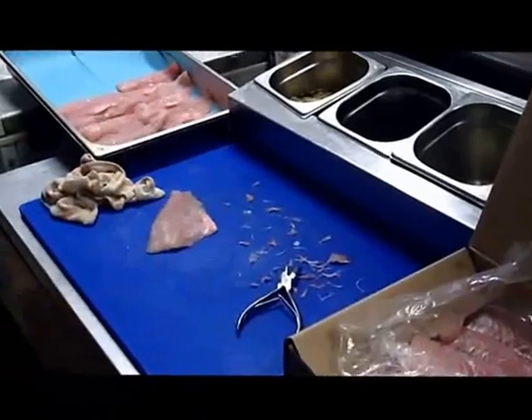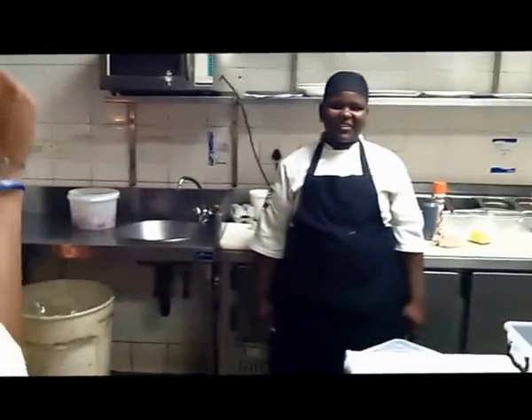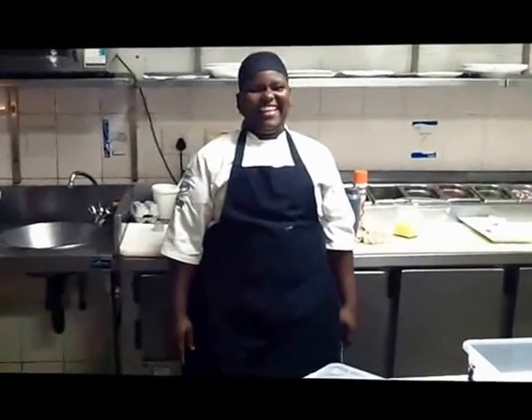And my friend over here is John. He's the one that's in charge of the garnish section and the veg. And then Bubbles — he does the pastry and mostly all the small dishes over here.